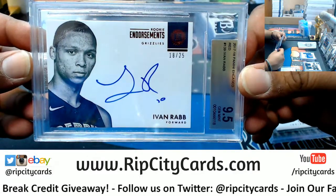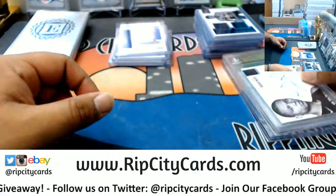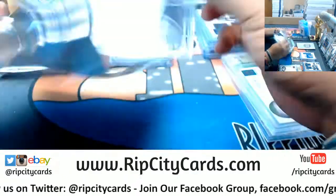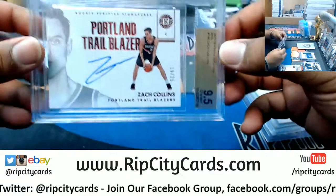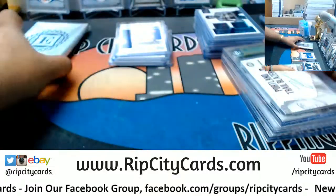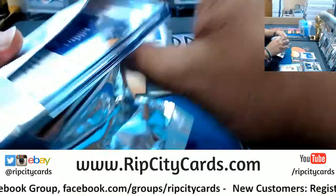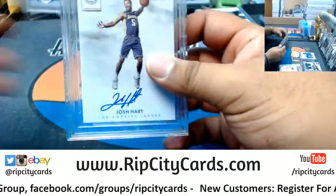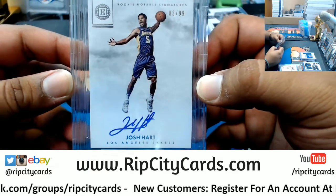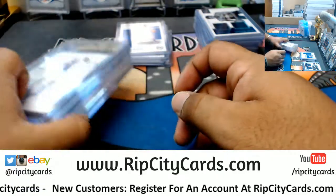For the Grizzlies — Ivan Rabb, number 25. There you go, Grizzlies. Is that Zach Collins, Blazers to 25? And last but not least — it's a Laker. It's Mr. Josh Hart. Cool picture — On Card Auto to 99. Very nice. And that, my friends, was the break.